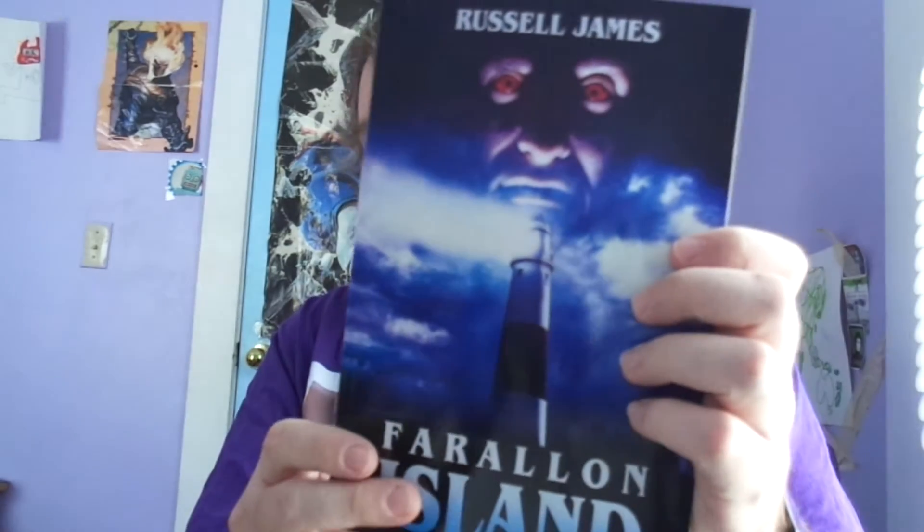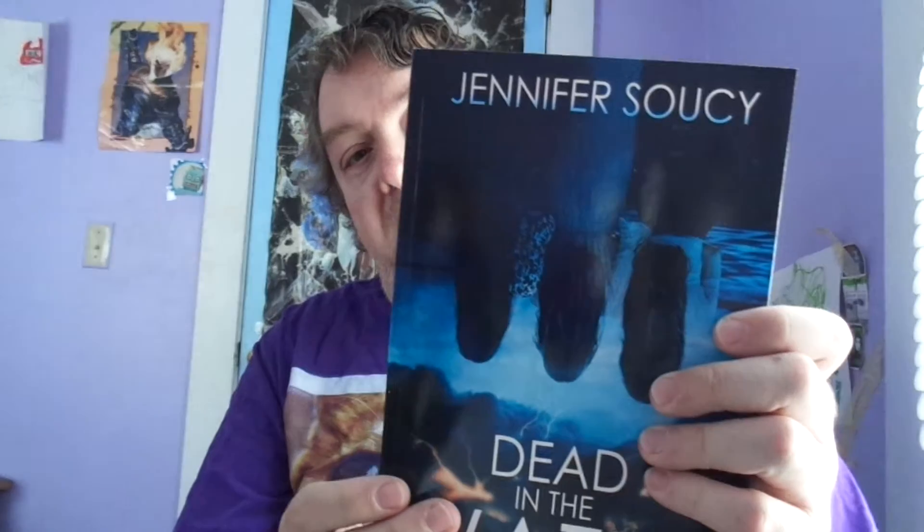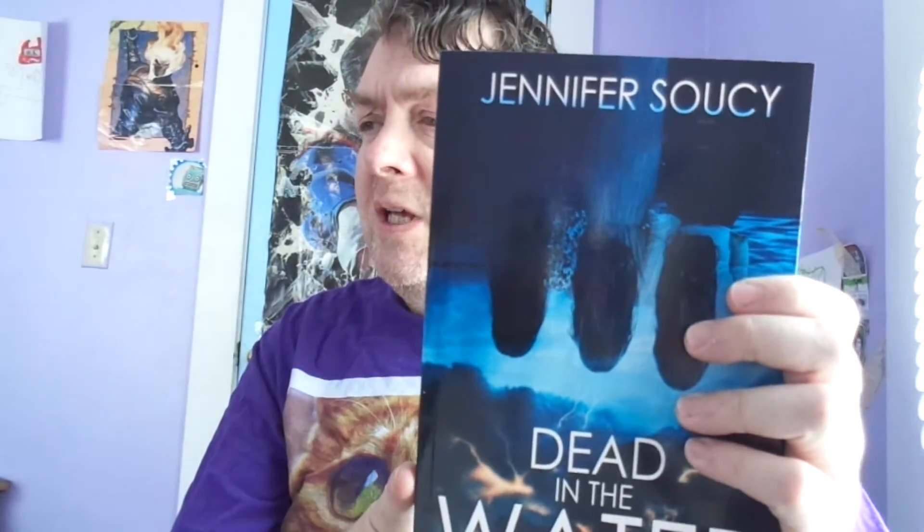The one I really want to get is Midnight in the Pentagram — I guess I'm going to have to order that one for myself. And then by Russell James there's Farrell and Island — never really heard of him but I've seen this book floating around in horror. Savage Island by Brian Moreland — don't really know this author either. And then Jennifer Sousey's Dead in the Water. I think she might have had another Silver Shamrock book that I got in a past book box. Let's go on to the next batch.